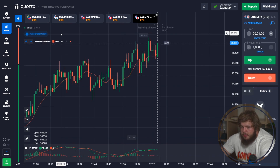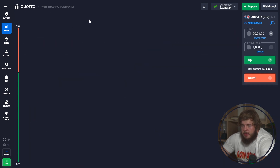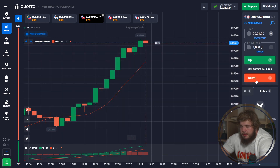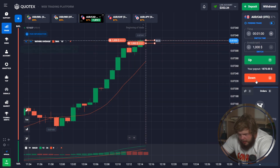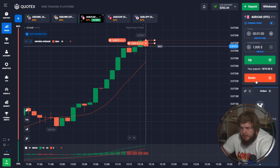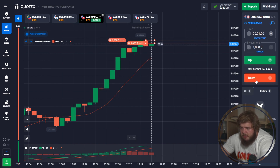This will be the last trade for today — a short but very profitable trading session. Based on the resistance levels we can observe — not the MACD indicator right now, but resistance levels — we are opening two sell positions with an investment of $1,000 each. Now let's just wait until we get our money.